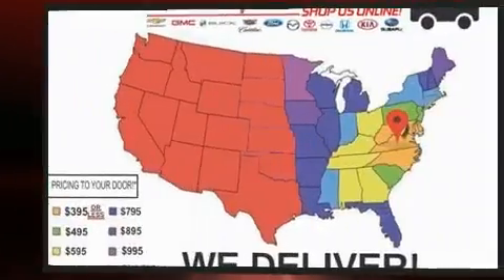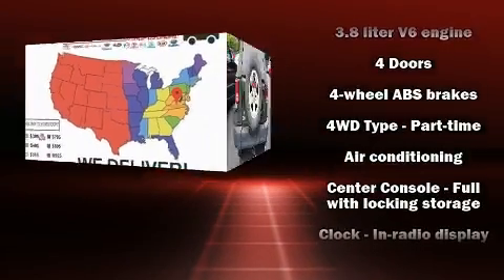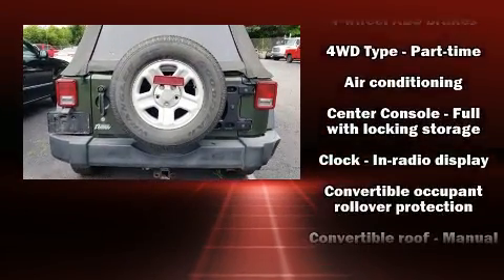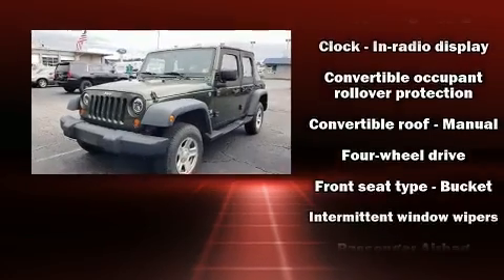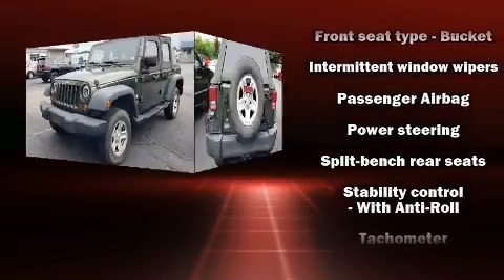Jeep also prioritized safety and security with features such as dual front impact airbags with occupant sensing, integrated rollover protection, traction control, brake assist, ignition disabling, and four-wheel disc brakes with ABS.